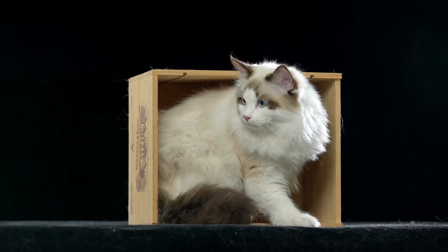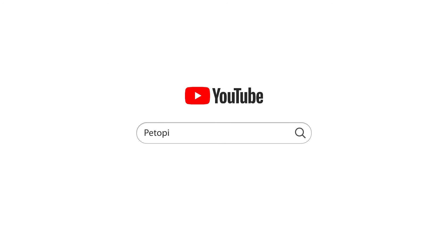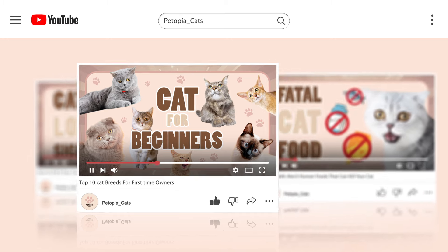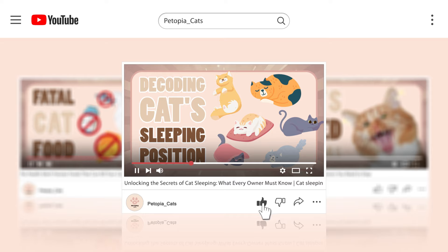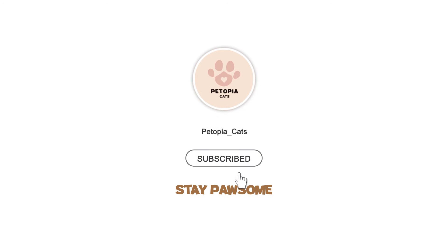Before we dive into the final point, if you're a ragdoll cat lover like us, please hit the like and share buttons to spread the right knowledge to more people. And don't forget to subscribe to our channel, where we update you with the latest pet news and products, as well as tips and tricks weekly. Watching our playlist will help you become a master of your furry friend. And feel free to leave a comment and tell us what topics you want to see next.